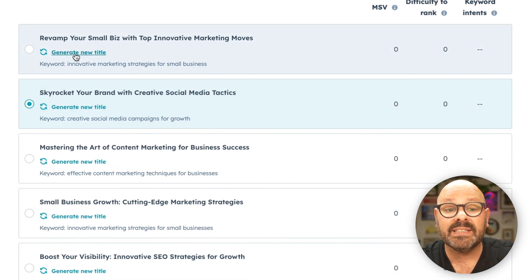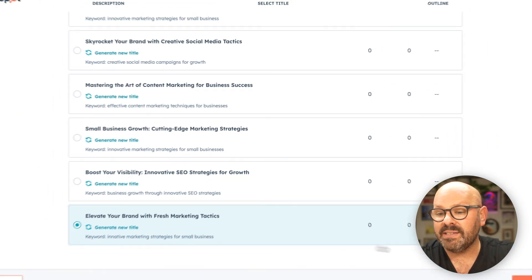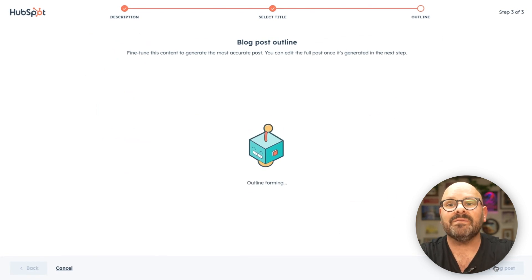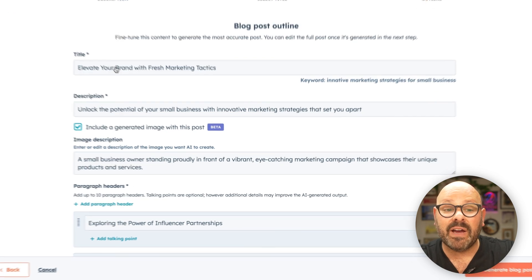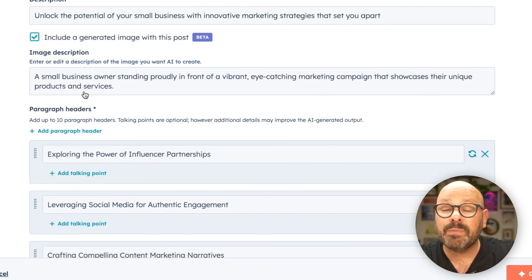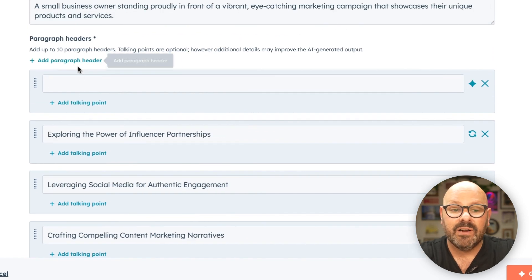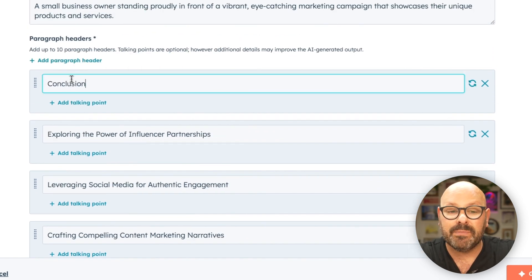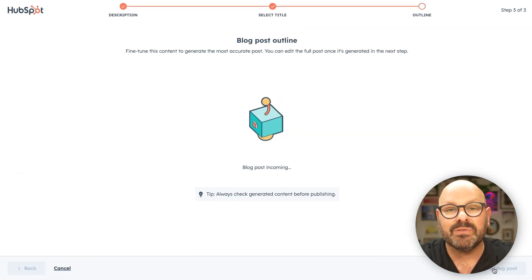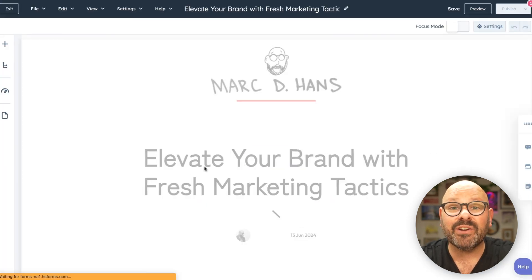Here's a group of blog post titles that we can select from. If we don't like any of them, we can select Generate New Title and HubSpot AI will generate new titles for us. I love this one — I'm going to go ahead and select Next and let HubSpot AI and our Blog Ideas Generator create a great blog post for us. Now here is our blog post outline: we've got our title and a description. We can even select to include a generated image and provide a description so the AI can build the image for us. We see our paragraph headers, and I can even add a header for a conclusion. I'll drag Conclusion all the way to the bottom, then click Generate Blog Post. And here it is — our AI-generated blog post.